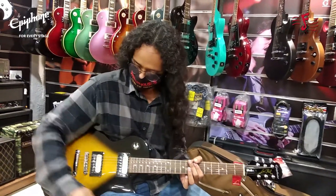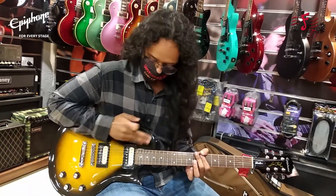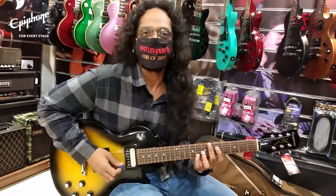Let me quickly show you — the finish is also pretty amazing. I'm going to start off with the clean tone on the neck pickup and then switch around so you guys can hear the difference in sound.